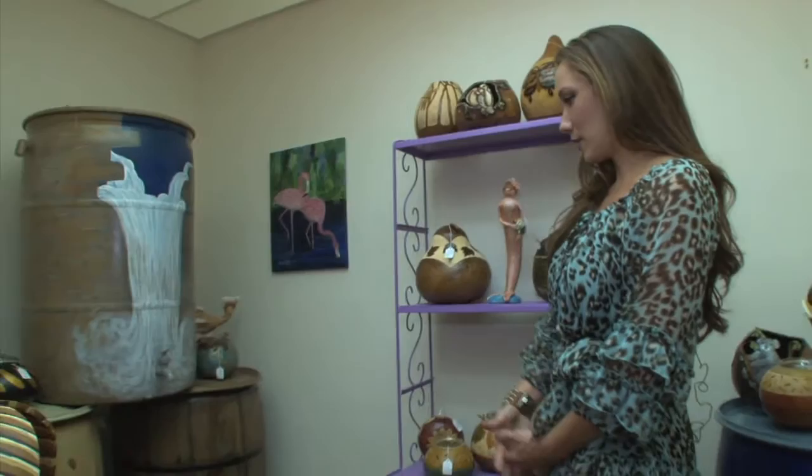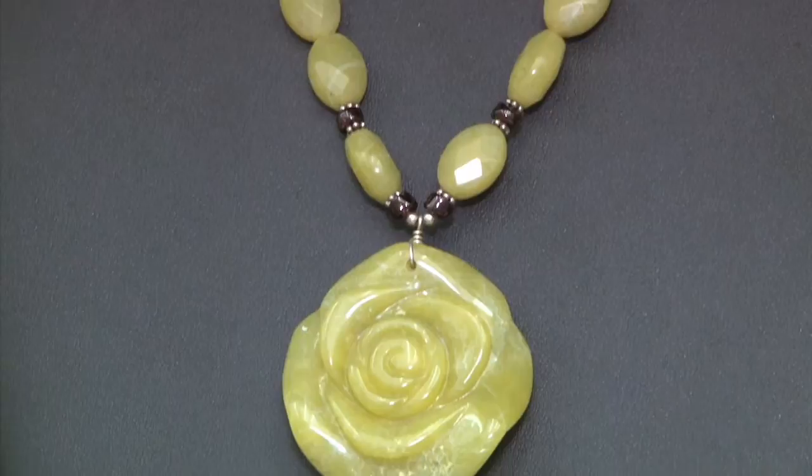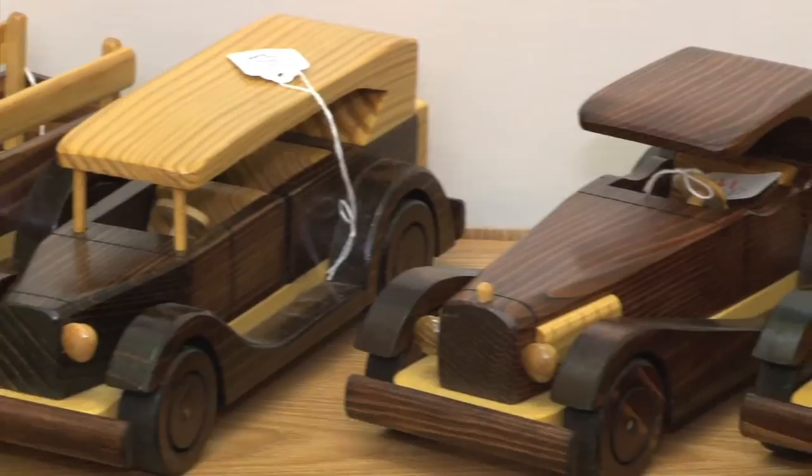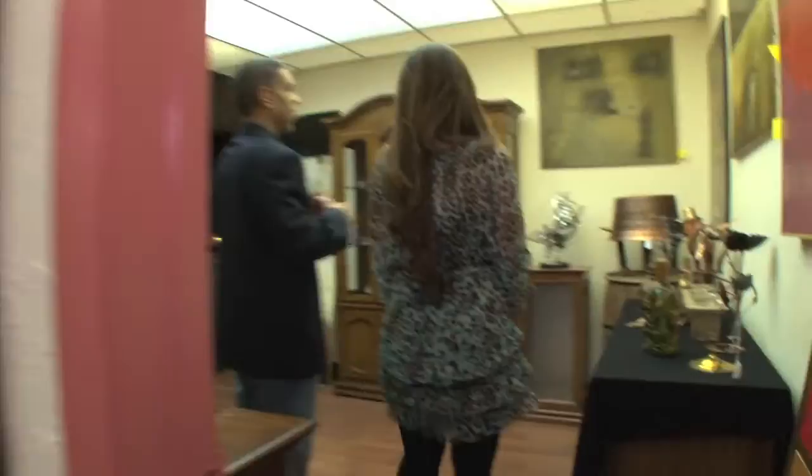I've never seen anything like this — these are rain barrels that capture rainwater. They're very reasonably affordable. Here we have a jade necklace with real garnet, real silver, real jade for $65. These wooden cars are handcrafted by a gentleman that has one hand.